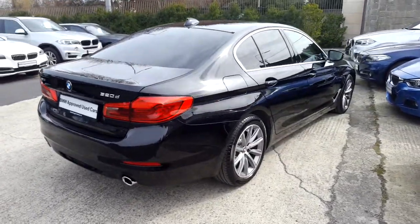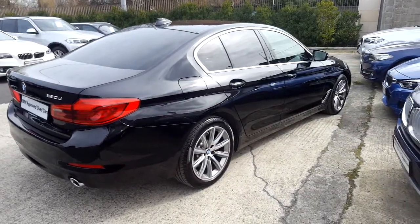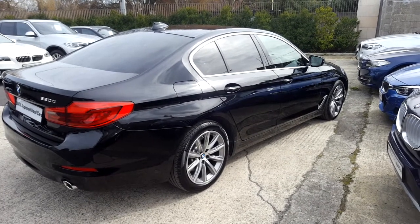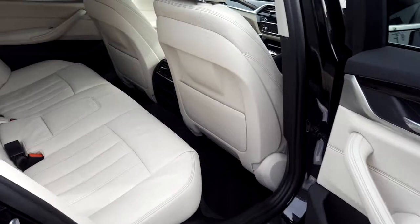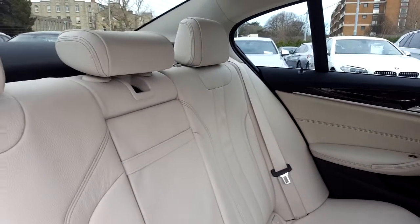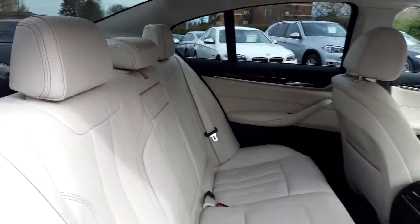This car is available to view at our showrooms at Murphy & Gun Milltown. Now let's take a look at the interior. This 520 comes with a 2-year BMW approved used warranty and finance is available from Murphy & Gun on request.